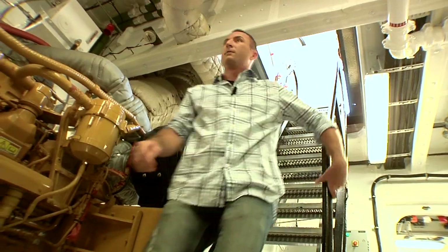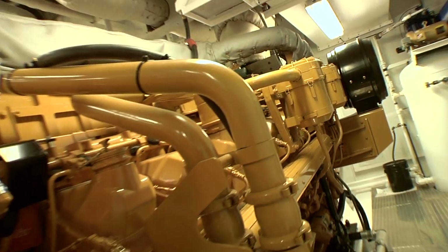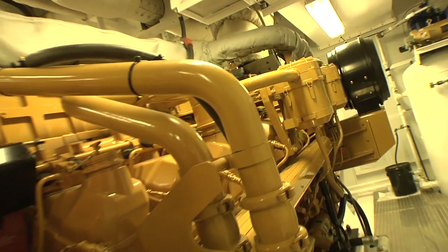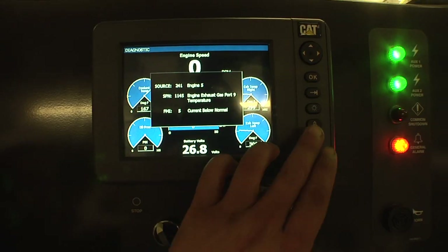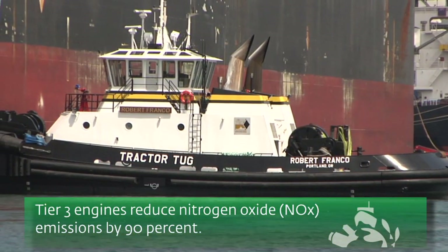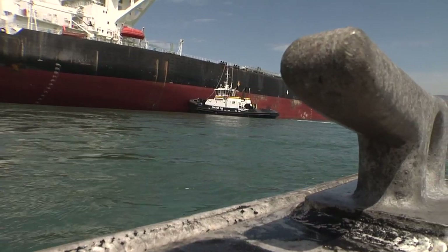Inside the belly of this beast, you'll find the cleanest engine room around — literally. This tier 3 Caterpillar engine cranks out 6,800 horsepower, making it the most powerful tug ever in San Pedro Bay. But what's really impressive is that tier 3 means it does all that while reducing emissions 90% from previous models — mean and green.